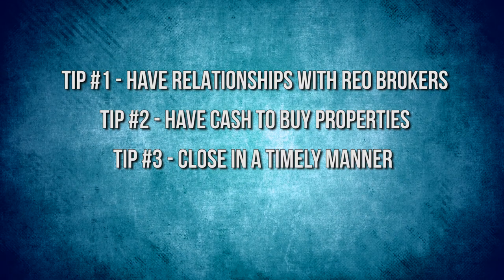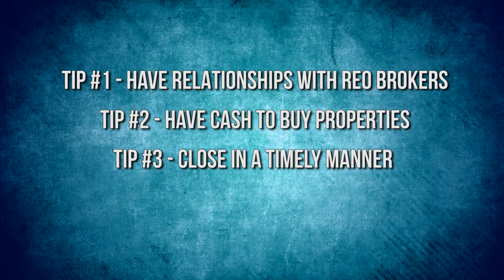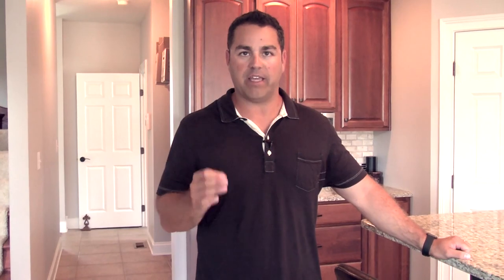Tip number three is all about timing and when you buy this house. I bought this house and closed on December 28th of this past year. I was actually under contract for only about eight days, but I told the bank I'll close as soon as you want me to close. They said great, let's close by the end of the year. If you can close by the end of the year, you can have this house. I said great, and we got it done.